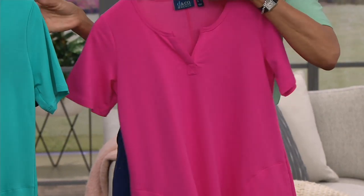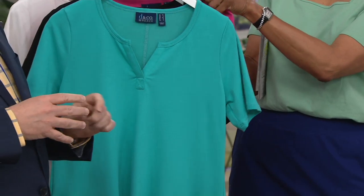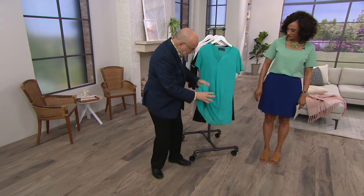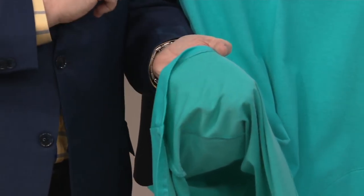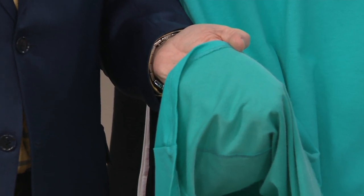That's a very popular neckline with the Denim & Company fans — that split V. And French terry is amazing. It's a fabric with refined micro loops on the inside, which is just as soft as can be, and then the outside is that smooth jersey.